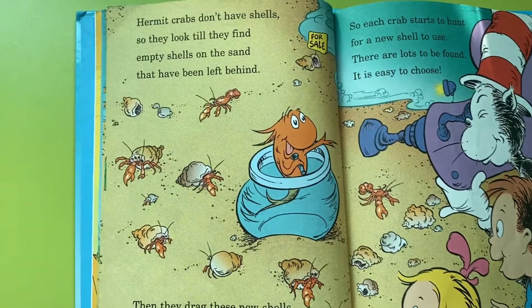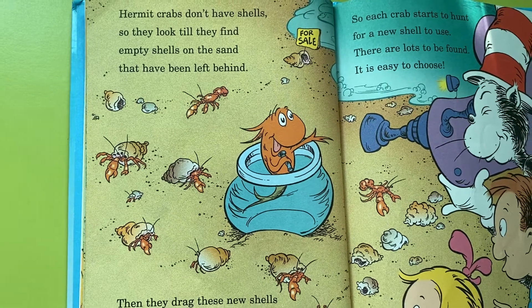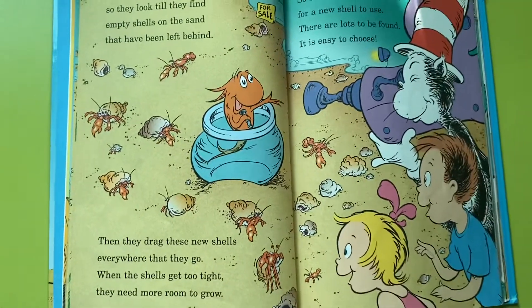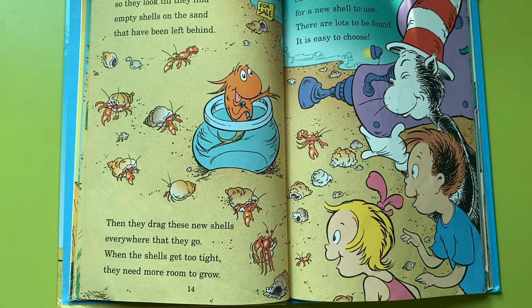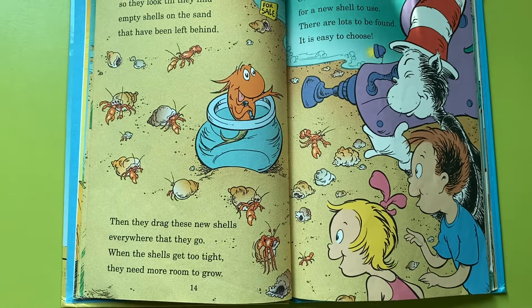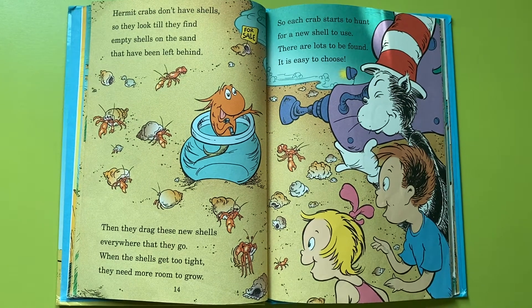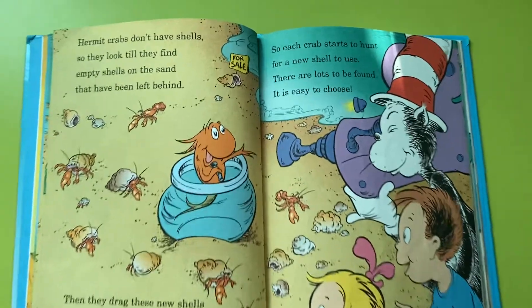Hermit crabs don't have shells, so they look till they find empty shells on the sand that have been left behind. Then they drag these new shells everywhere that they go. When the shells get too tight, they need more room to grow. So each crab starts to hunt for a new shell to use. There are lots to be found; it is easy to choose.